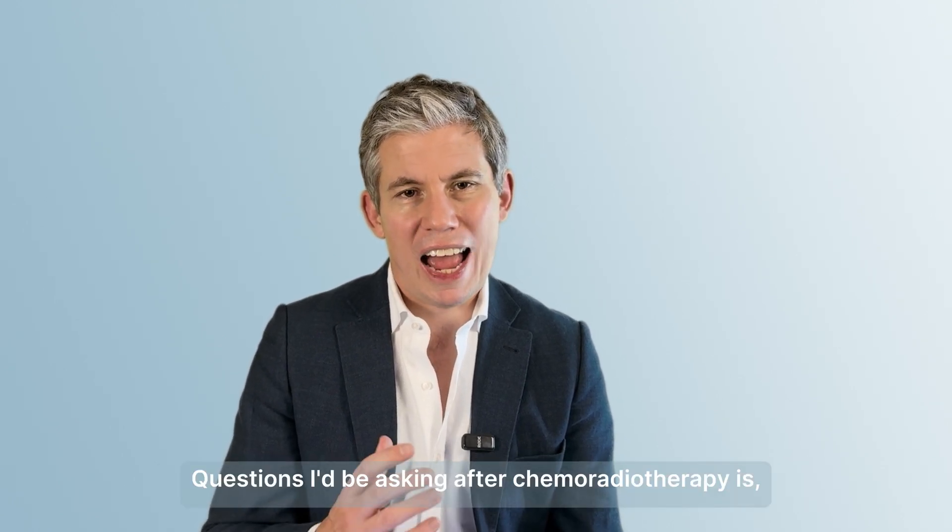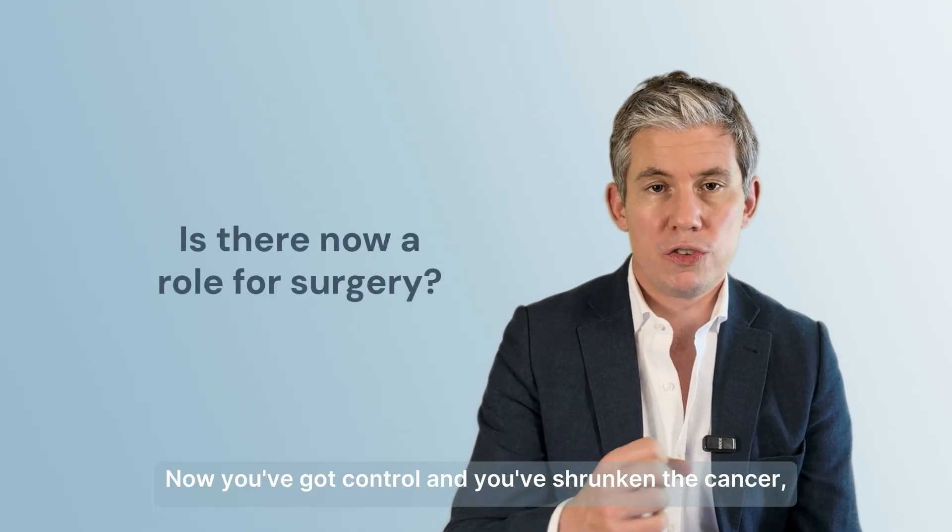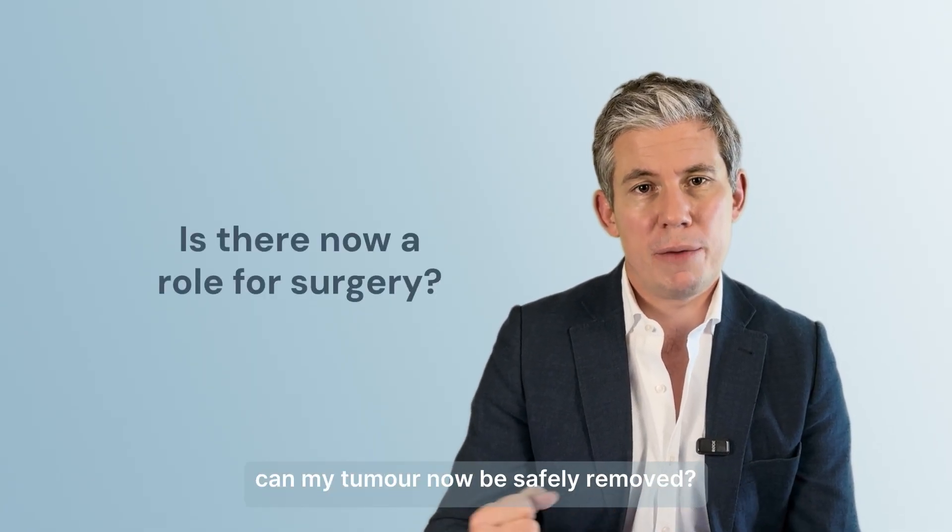Questions I'd be asking after chemoradiotherapy: is there now a role for surgery? Now that you've got control and you've shrunk the cancer — can the tumor now be safely removed?